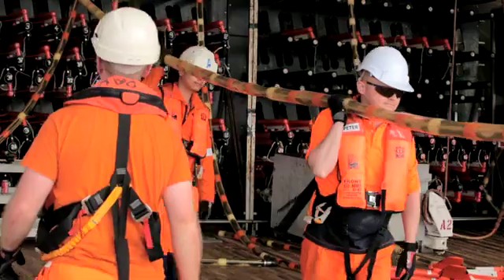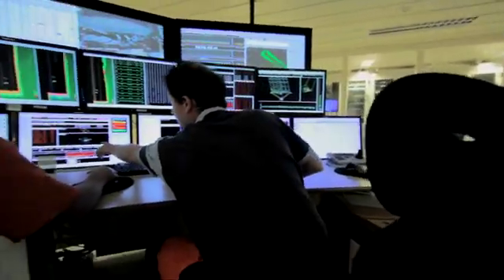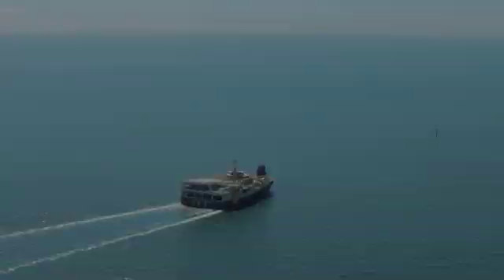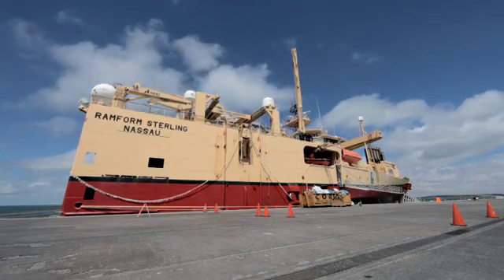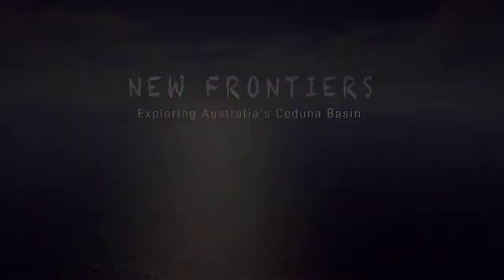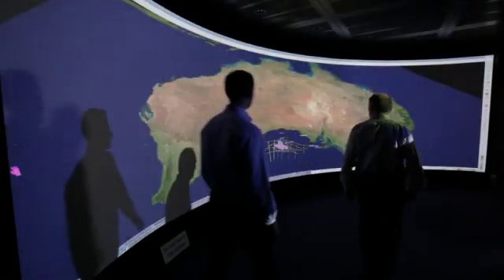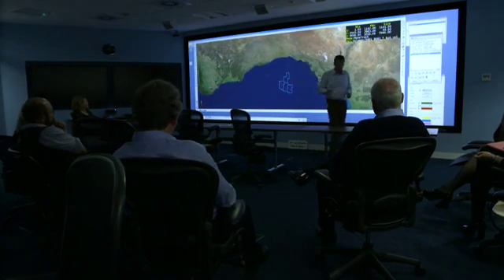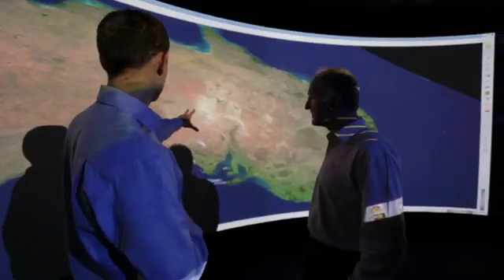This is pretty much the last big unexplored basin in the whole world. This 3D seismic data will reveal geology that nobody's ever seen. This is really doing what BP does at its best, entering a prime exploration opportunity in deep water. You can think of BP's strategy as being in the world's best hydrocarbon provinces. In Australia, we've taken out a very large acreage position, more than 24,000 square kilometres, in the middle of a basin that we feel has the potential to be prospective. And that is a classic embodiment of that strategy.